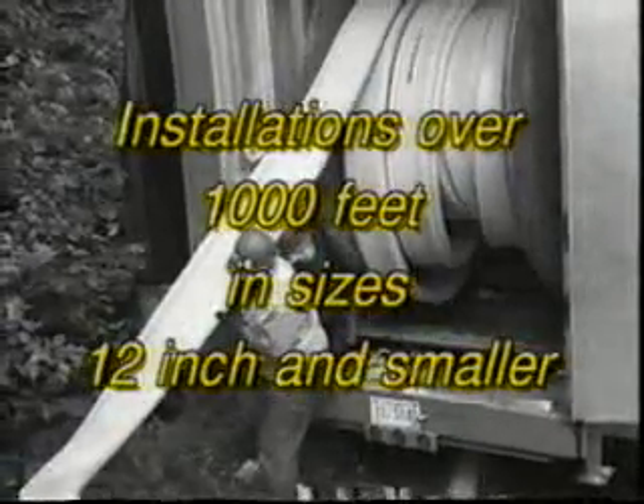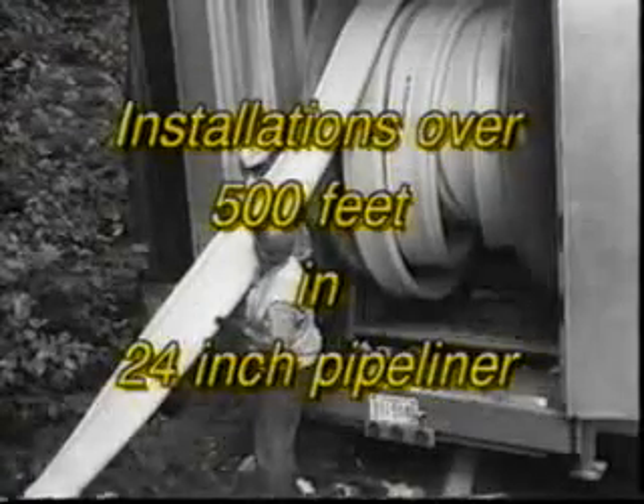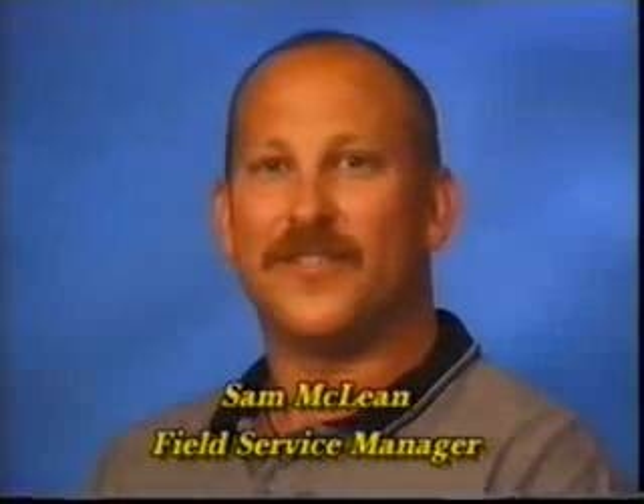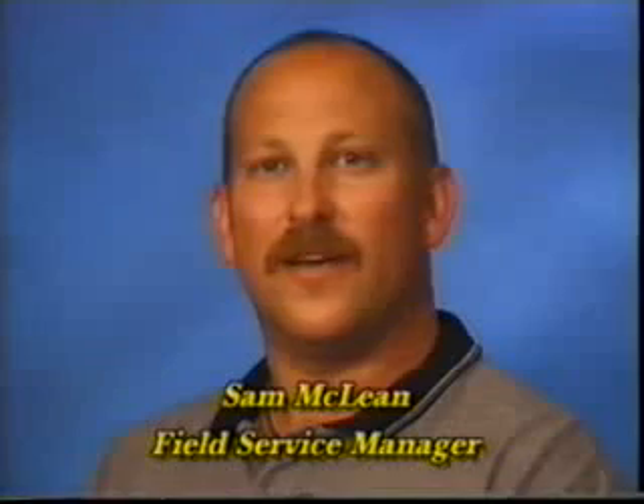24-inch Ultraliner PVC Alloy Pipeliner has been installed in lengths exceeding 500 feet. The main benefit to me as an Ultraliner installer is the ease of installation. I've been installing Ultraliner for several years and I've found a number of benefits, the most important being its predictable behavior. Ultraliner can be pulled at a slower speed, reducing excess stretching, and because it retains its heat, it's easier to pull through 45 and 90 degree bends.